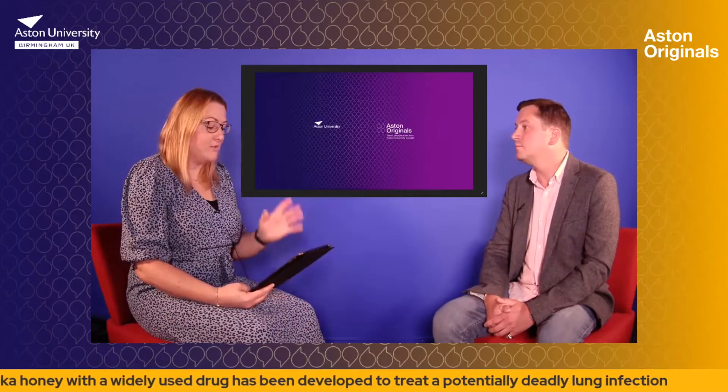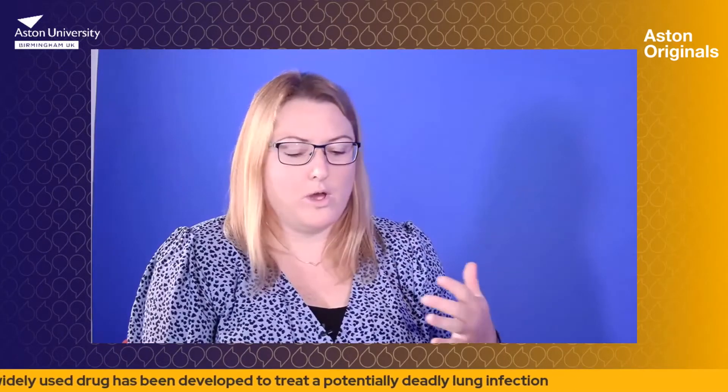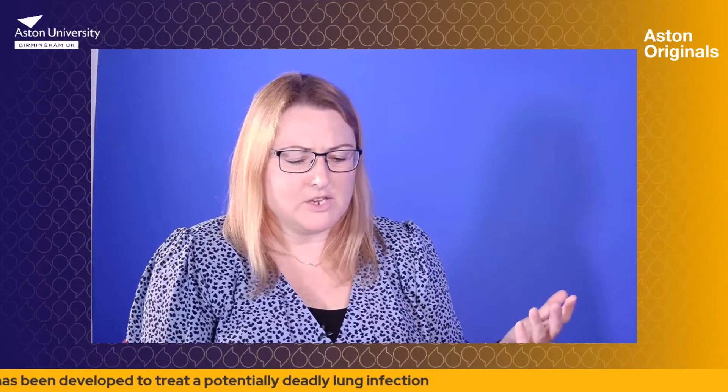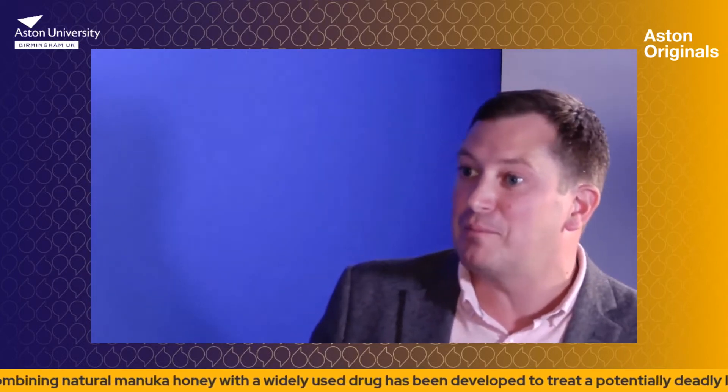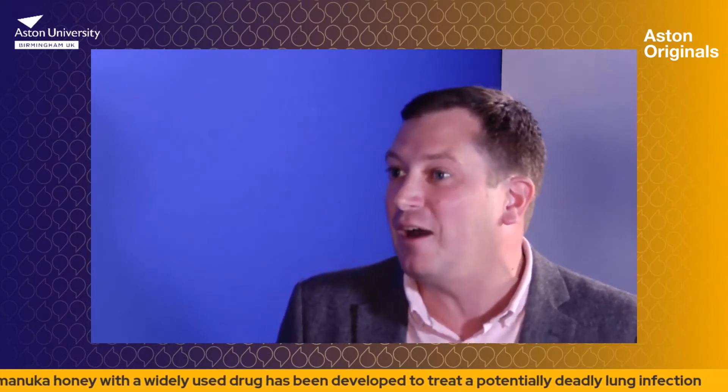So that's really interesting — talk us through the science a bit more. There was a nebulisation treatment that you used in the lab; can you take us through what you did to test this? So obviously this is a respiratory infection — an infection of the lungs. In order to test this in a laboratory environment we obviously can't use real lungs from people to see how our drugs work.